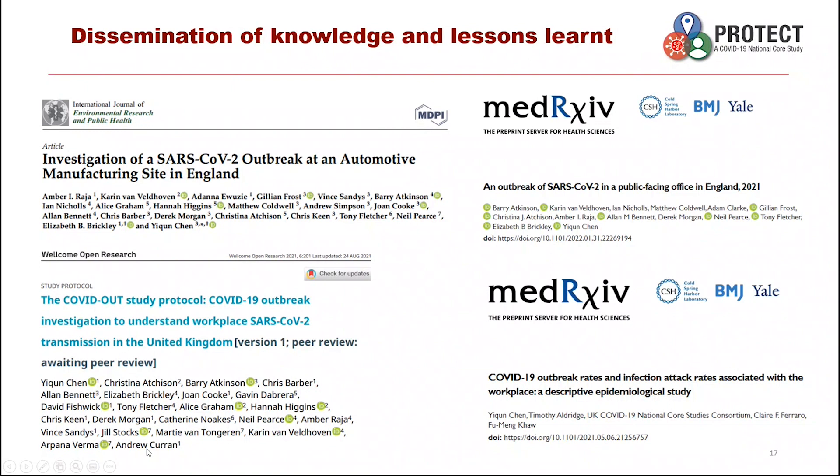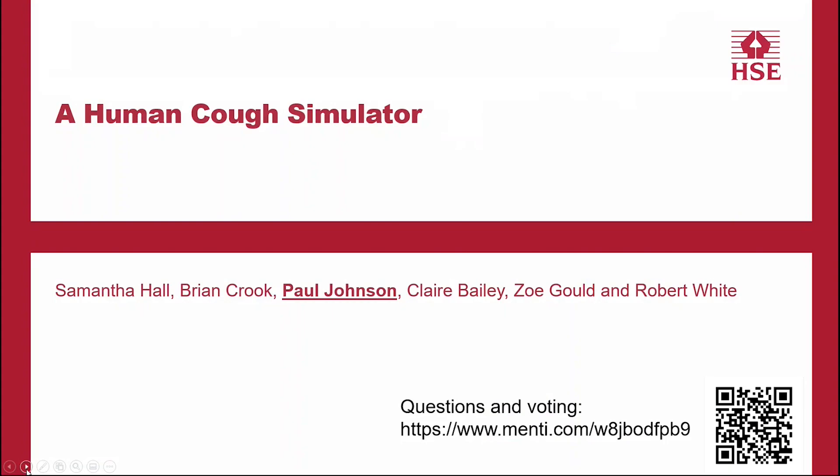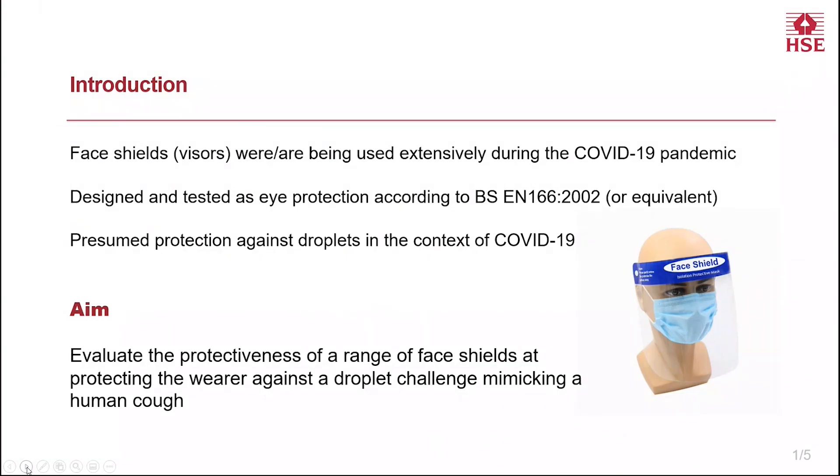Thanks very much indeed, Yi-Ching. This is really important work that has enabled us to understand how those risk factors come together for outbreaks to occur. We'll move on now to another piece of work, still looking at the issues around the pandemic and transmission of viruses in the air. I'll ask Paul Johnson to tell us about the work that he and the team have been doing developing a human cough simulator. Thank you, Andrew. I'm Paul Johnson, a chemist at the Science Division of HSE, and I'd like to present HSE's cough simulator on behalf of the project team.